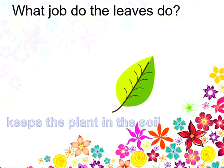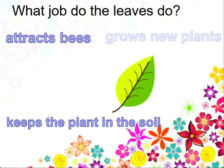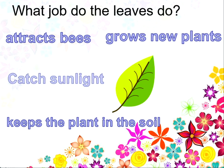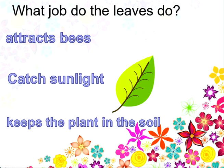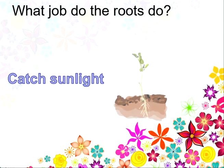What job do the leaves do? Do they keep the plant in the soil? Attract bees? Grow new plants? Or catch the sunlight? The leaves catch the sunlight. Well done if you remembered that.